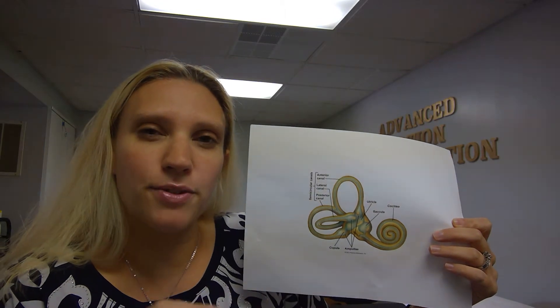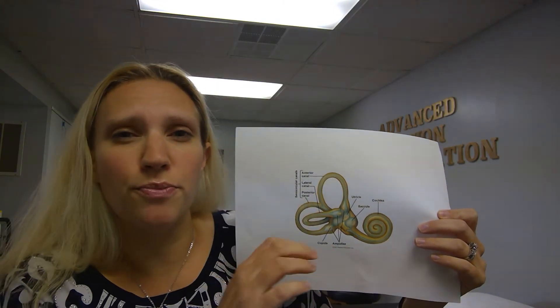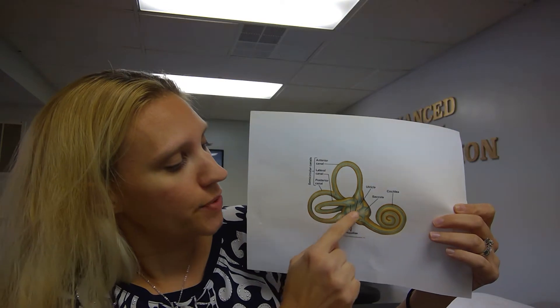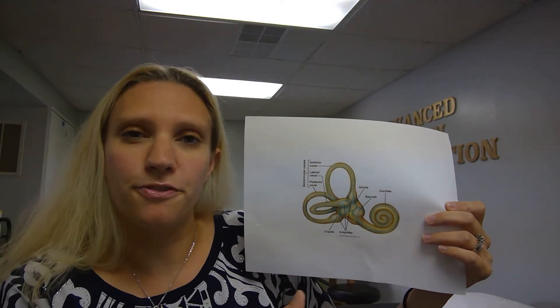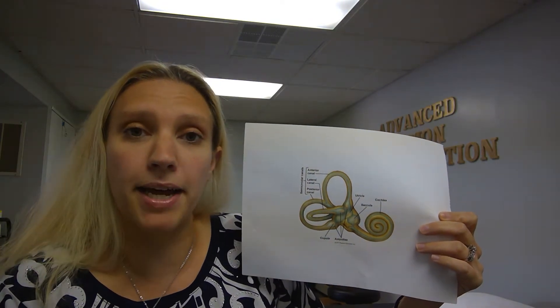In the utricle there's a jelly-like substance that has crystals on top of it, and they're called otoliths. As you lay down, the jelly-like substance will move a little bit based on how gravity is pulling you, and a message will go to the brain saying we're laying down. Same thing when you sit back up — a message goes to the brain saying we're sitting back up. As the fluid goes through the ampulla, there's a hair-like cell called the cupula that will move with the fluid movement, and a message will go to the brain at that point too.